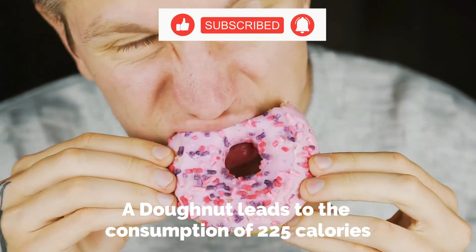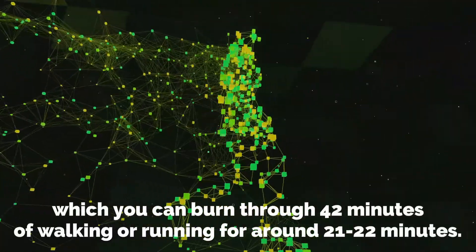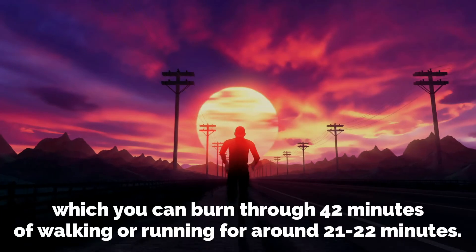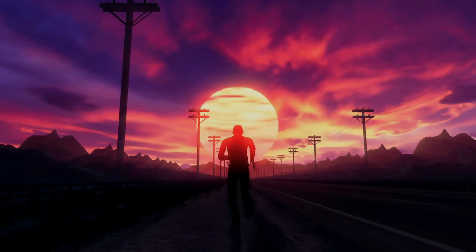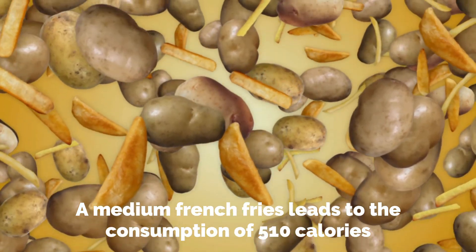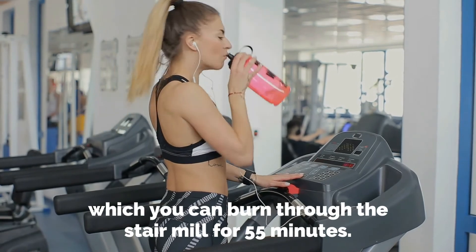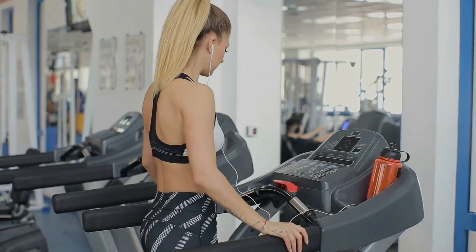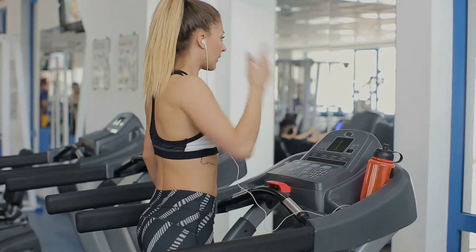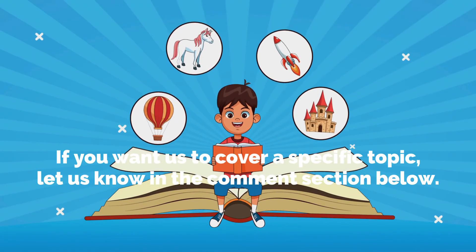A donut leads to the consumption of 225 calories, which you can burn through 42 minutes of walking or running for around 21 to 22 minutes. A medium french fries leads to the consumption of 510 calories, which you can burn through the stair mill for 55 minutes. If you want us to cover a specific topic, let us know in the comment section below.